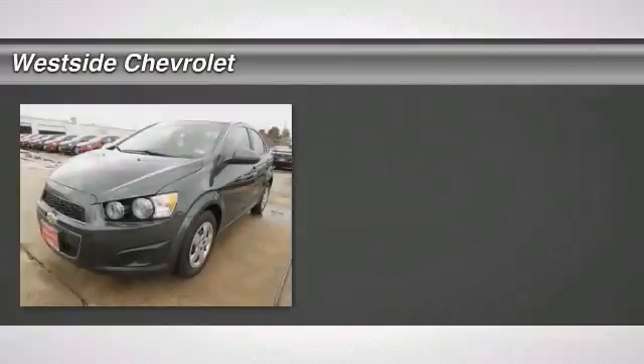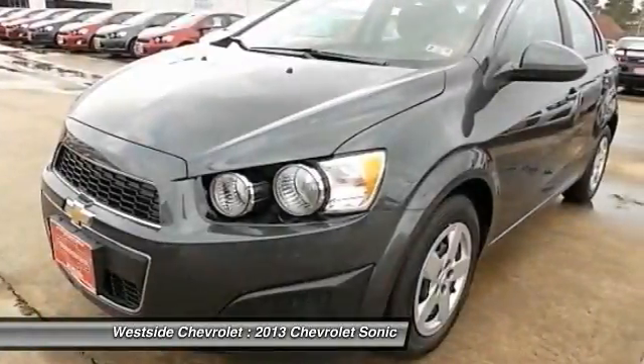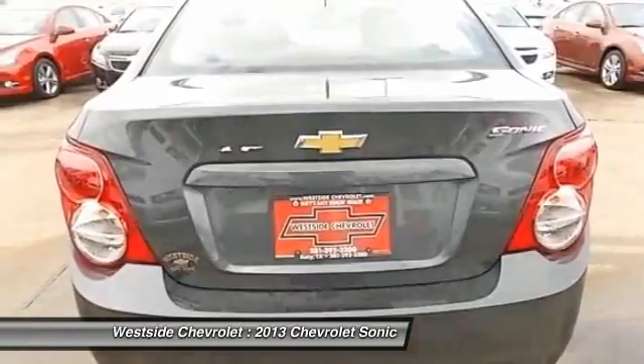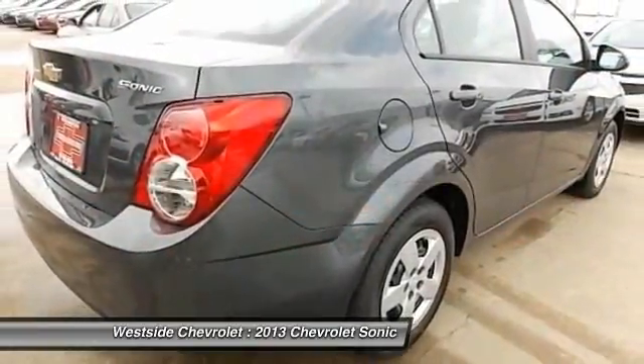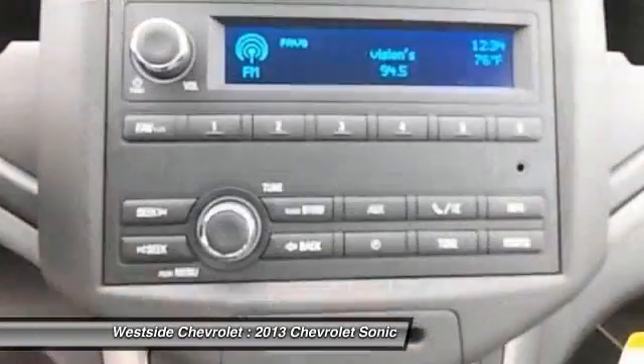The 2013 Chevrolet Sonic. The taut strong body lines and powerful stance of Chevy Sonic allude to the power you'll find under its hood. Throw a little extra power into the mix with the available turbocharged engine. Where's the sweet spot behind the wheel?